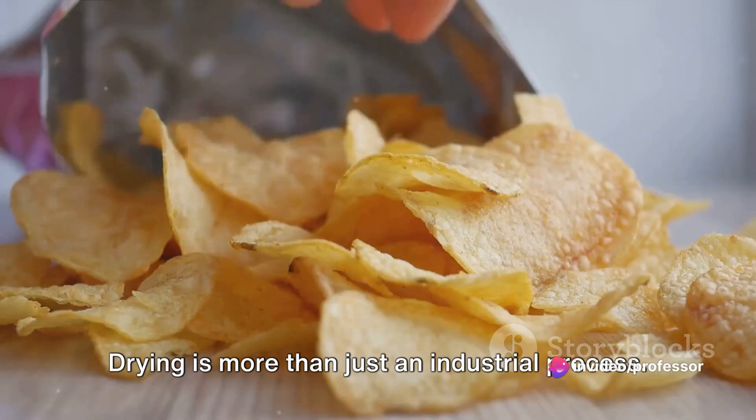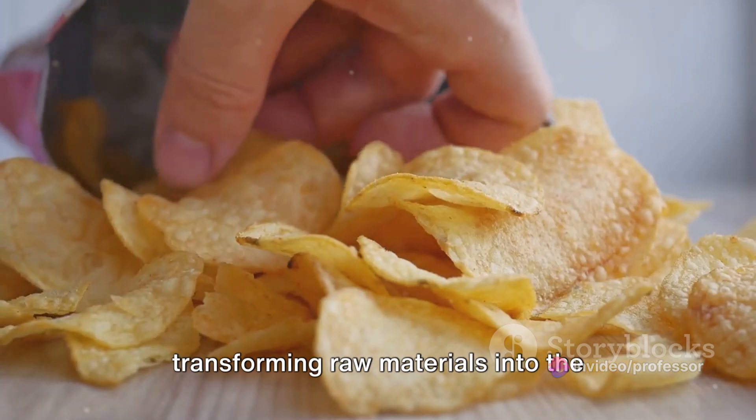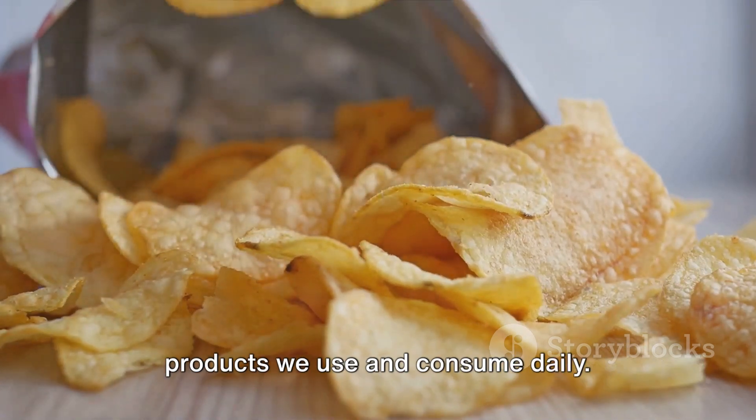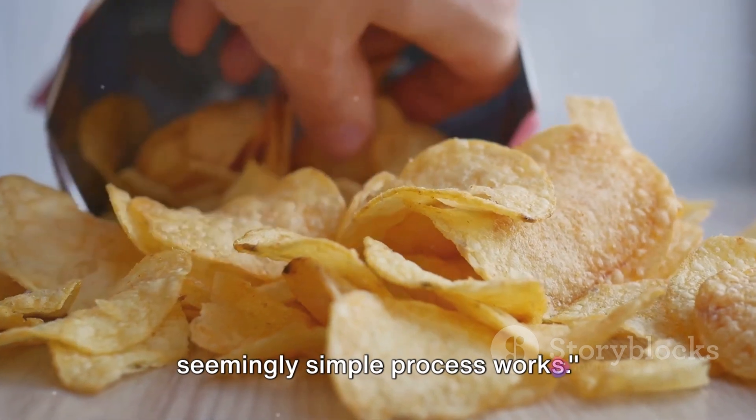Drying is more than just an industrial process — it's a testament to human ingenuity, transforming raw materials into the products we use and consume daily. Now let's dive deeper into how this seemingly simple process works.